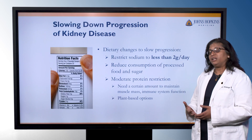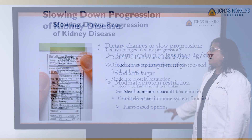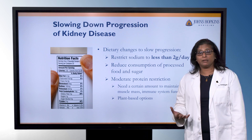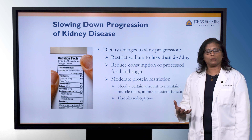There are some basic recommendations we give to people regardless of the type or stage of kidney disease in terms of things that can help slow down the progression. One is basic dietary changes. We want to restrict sodium intake to less than two grams a day. We want to reduce the consumption of processed foods and high sugary foods, because those are all things that the kidneys have to work harder to get rid of. We talk about a moderate protein restriction — we need a certain amount of protein to maintain our muscle mass and our immune system, but too much protein our body can't use and our kidneys have to work harder to get rid of it.